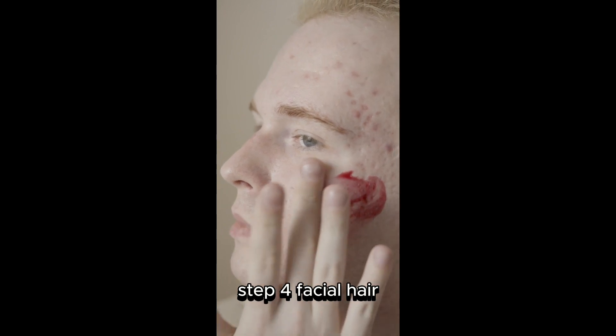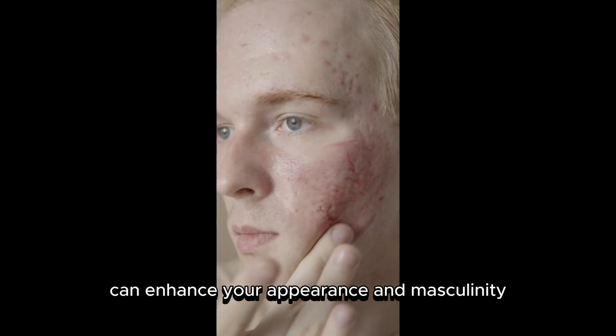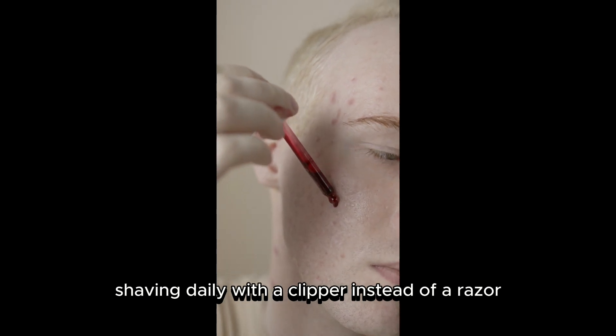Step Four: Facial Hair. If you can grow a beard, letting it grow can enhance your appearance and masculinity. If you can't grow a beard like me, shaving daily with a clipper instead of a razor can prevent acne.